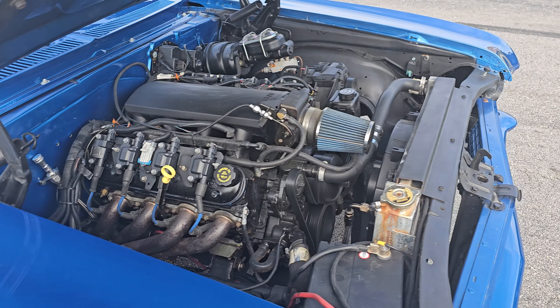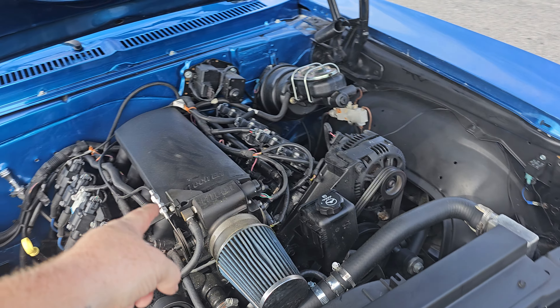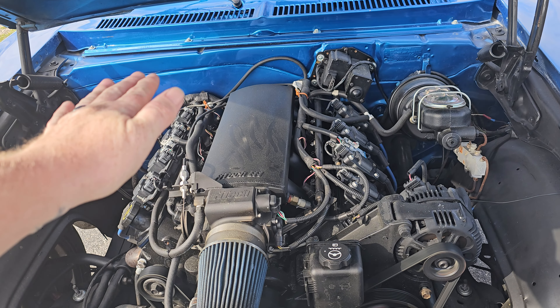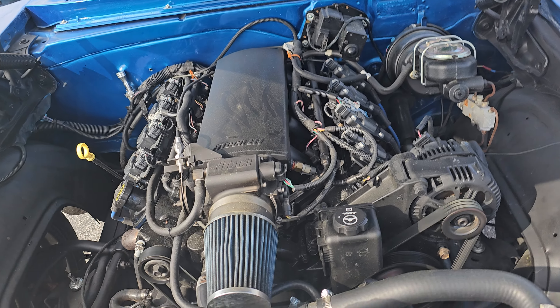What is up YouTube, Calvin from I-95 Muscle coming at you today with a beautiful 1968 Chevy II Nova. '68 was the first year for this body style — this thing is absolutely gorgeous.